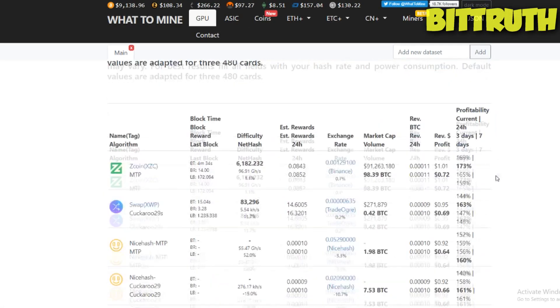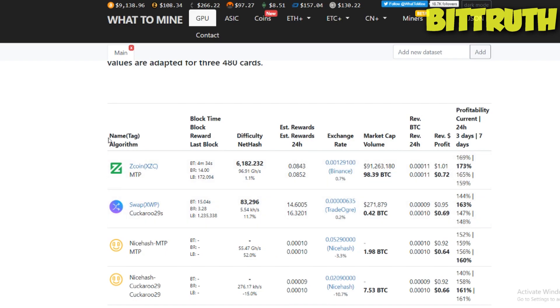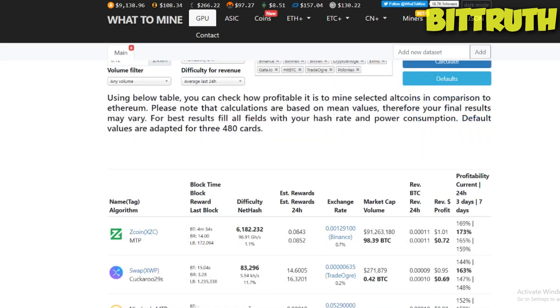Let's go to the next one, which is the GTX 1660 Ti. On MTP — which is Zcoin — it goes for 72 cents profitability. Again, do not look at the daily profitability; look at the long term. That's how you ROI faster.